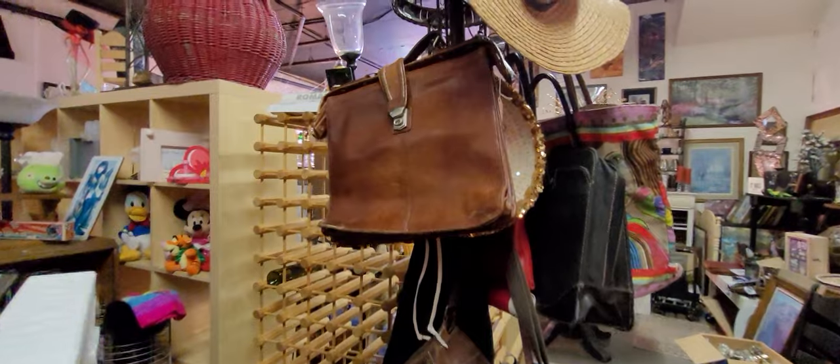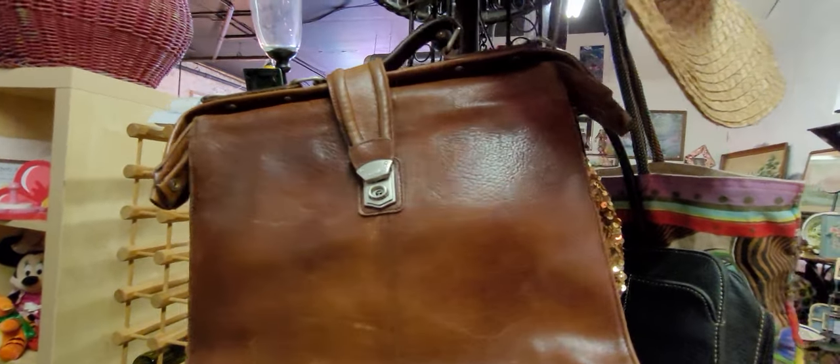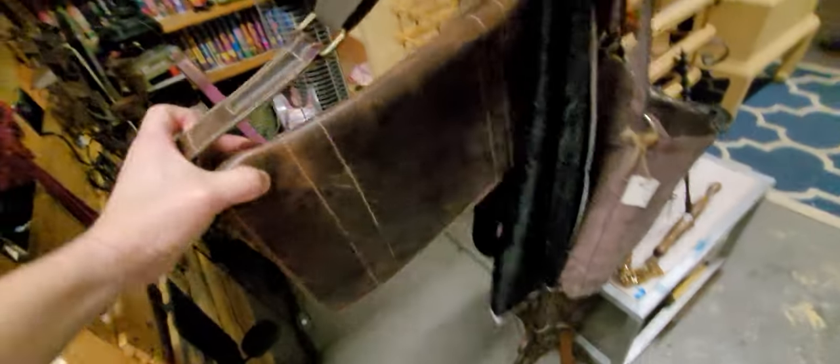Oh here's some more — look at this vintage leather briefcase. It's beautiful. What is this one?